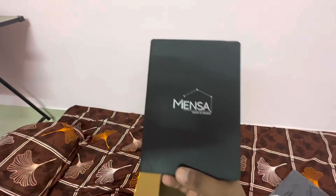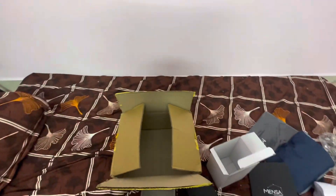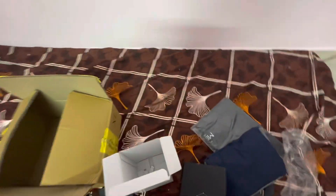Last but not the least, they have given me a diary to write things down for my work purpose. This is one of the kits which I received from my company, Mensa Brands.